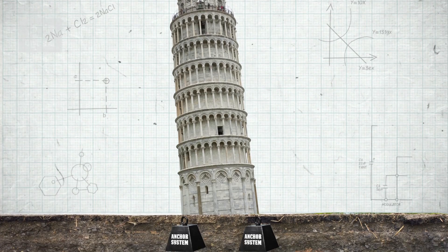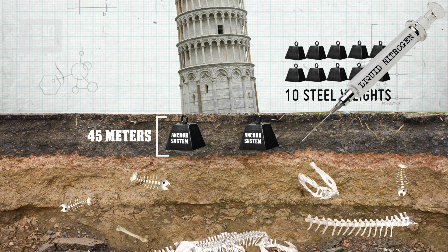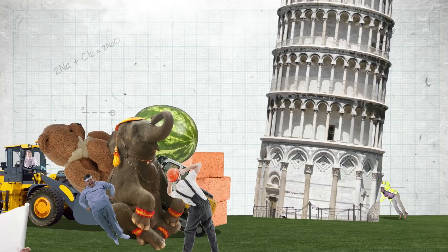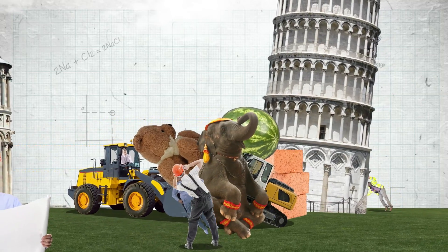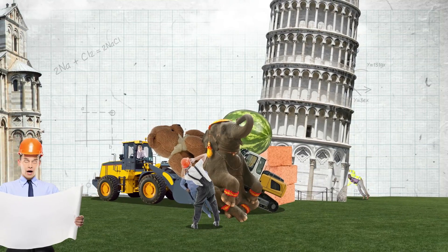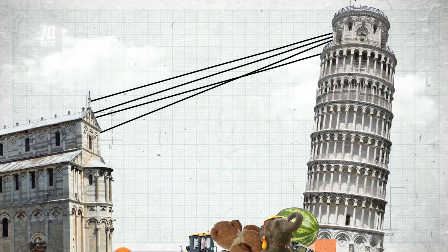Finally, they created an anchor system with ten steel weights about 45 meters down below the tower, then injected liquid nitrogen into the soil around that to try to freeze the ground and make it solid. But for some reason it didn't work, and the tower literally overnight started tilting more and more. In a panic, the engineers piled whatever heavy equipment they could find — diggers, cranes — onto the base of the northern side, and slung steel cables from the top of the tower across to the nearby cathedral.